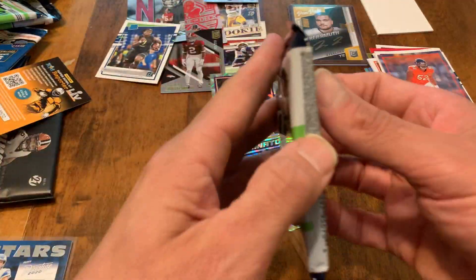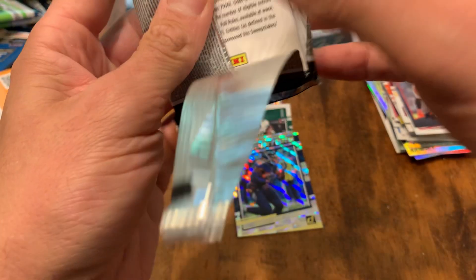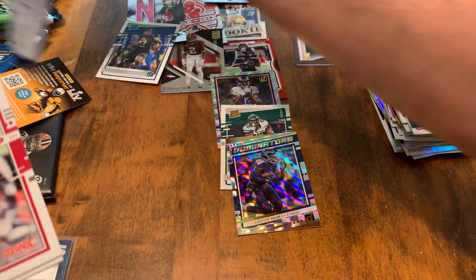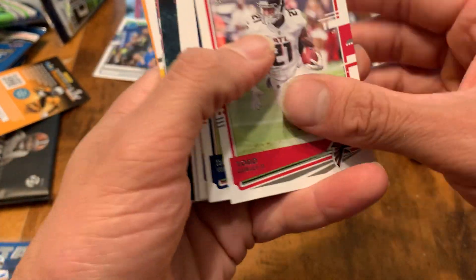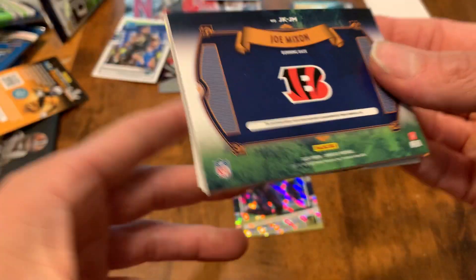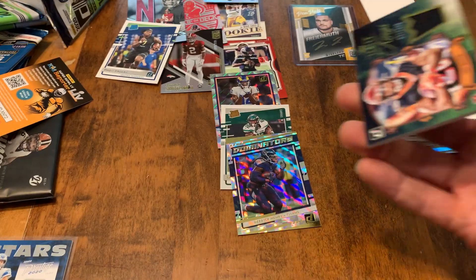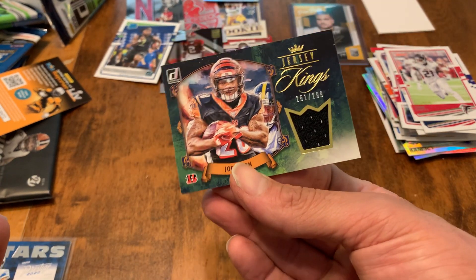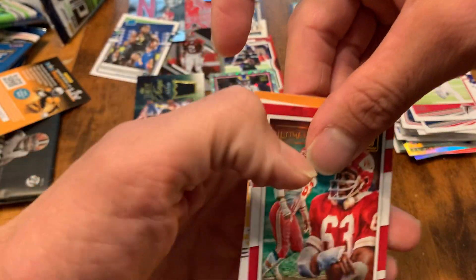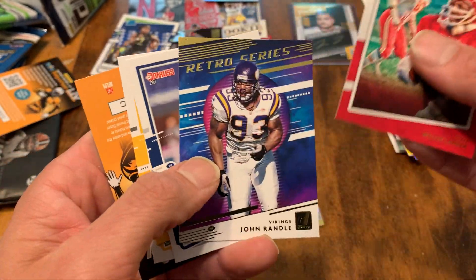Let's see what we got in this last Donruss pack — there's definitely a hit in here. We got a jersey card of some sort. Looks like one of the Canton Kings or something. Marquis Brown, Kyler Murray, Joe Mixon — I was hoping it would say Joe Burrow, but this is just going to be a patch card. Not all that exciting, but these are cool. You like to see the ones numbered to 100 be a little more chunky. Denzel Mims could be good. Donruss really did not do us well this time.